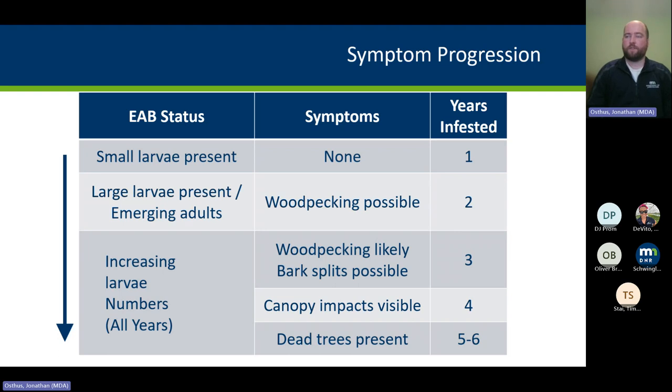If you find it in year two or three where the canopy is still healthy enough, insecticide treatment is still a potential option for protecting the tree and keeping it from getting further infested.